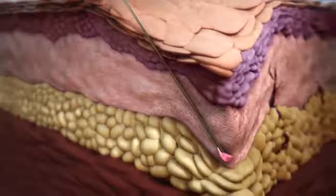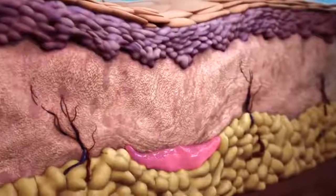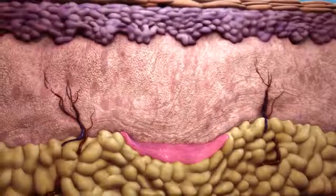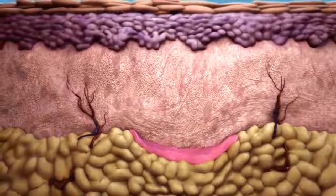Sculptra Aesthetic should be injected into the deep dermis and gives the appearance of an immediate correction of the defect. Massage is an important part of post-treatment care. Massage at the injection site will allow for a more even distribution of PLLA.